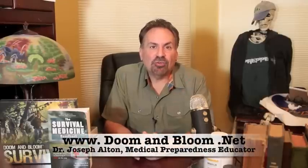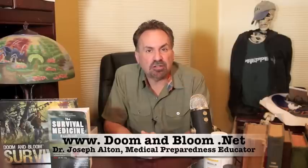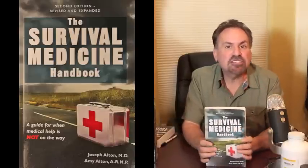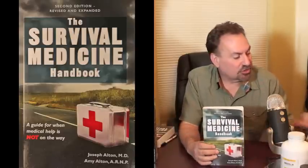Hi, this is Joe Alton, MD, also known as Dr. Bones, of www.doomandbloom.net, where you'll find over 650 posts, podcasts, and videos on keeping your family safe in any disaster. Together with my wife Amy Alden, a nurse practitioner, we're the co-authors of the Amazon bestseller The Survival Medicine Handbook, the New York Times bestseller the Ebola Survival Handbook, and the designers of the new board game Doom and Bloom Survival, a great way to get the whole family together for a fun game night.